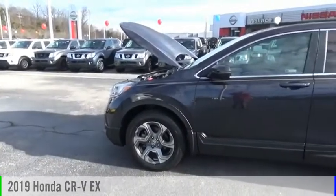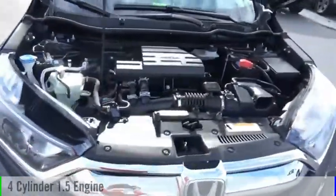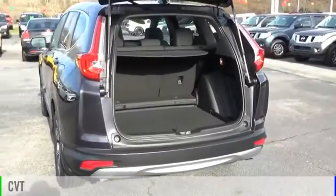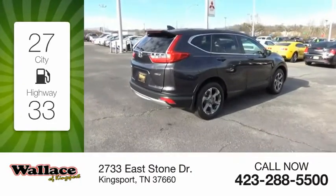Take a ride in the 2019 CR-V. This vehicle is powered by an all-wheel drive, four-cylinder, 1.5-liter engine and comes with a continuously variable transmission. Great fuel efficiency saves you money by requiring fewer trips to the gas station.